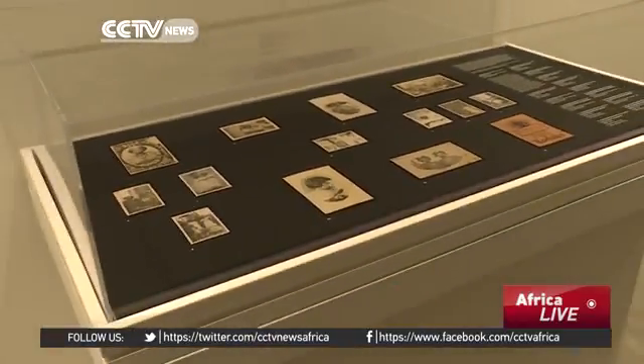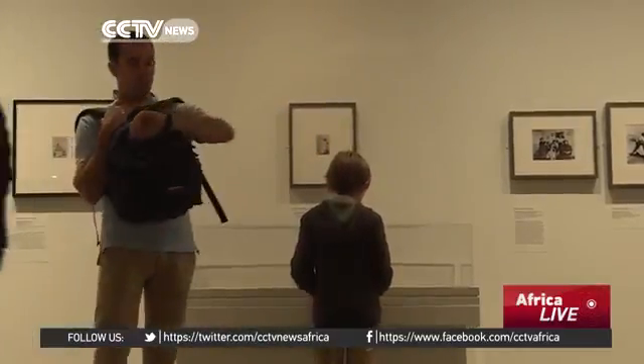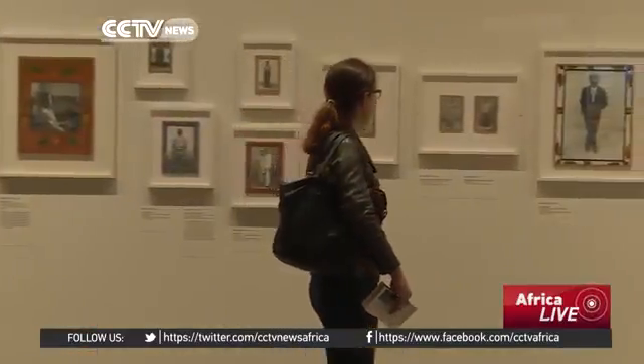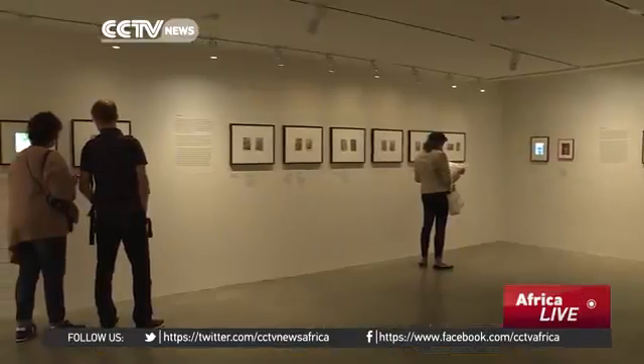Just as they were for Europeans, these early photos were cherished by West Africans, kept in albums, sent to friends. They also began a tradition, opening the door for generations of later photographers such as Mali's Seydou Keita and Malik Sidibé, whose works are now collected as art and hang on the walls of one of the world's largest museums. Lorna Shaddock, CCTV, New York.